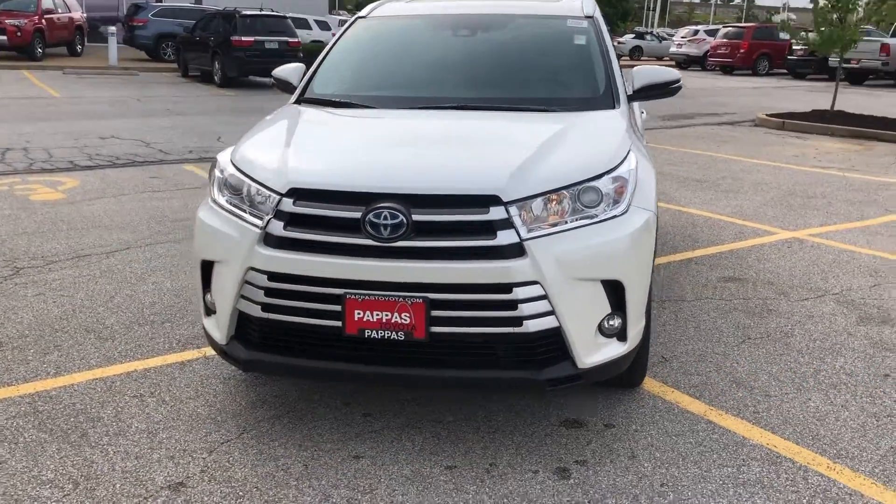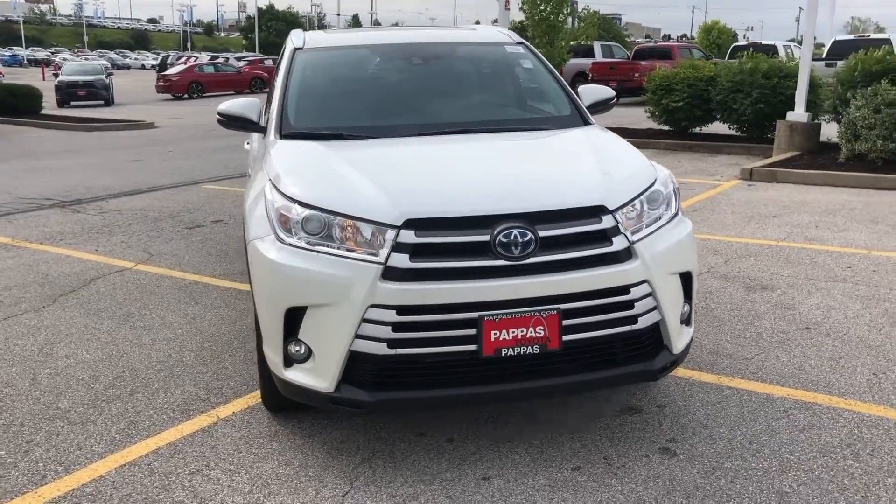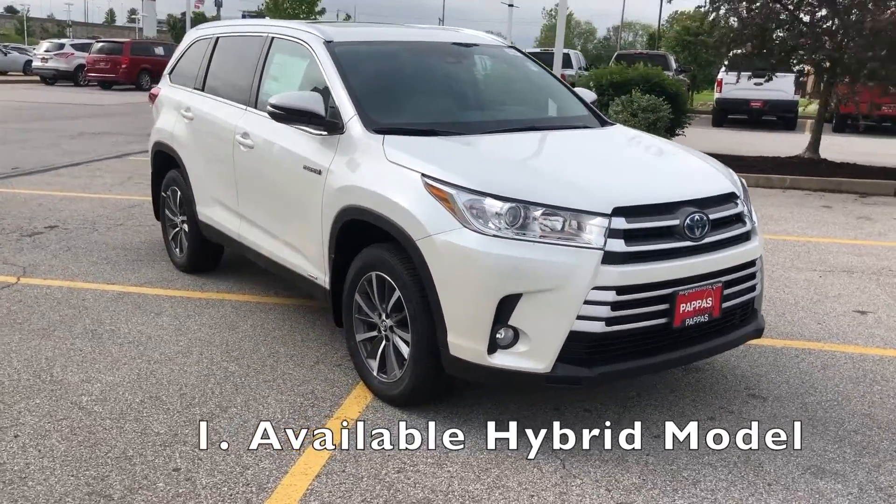Number one, and most importantly, is that the Toyota Highlander comes in a hybrid model. You cannot get a hybrid model on the Honda Pilot.